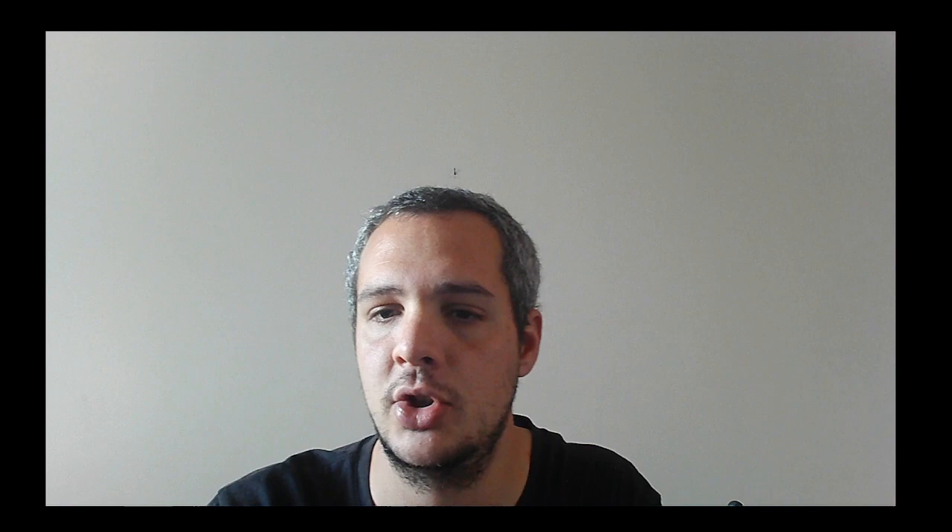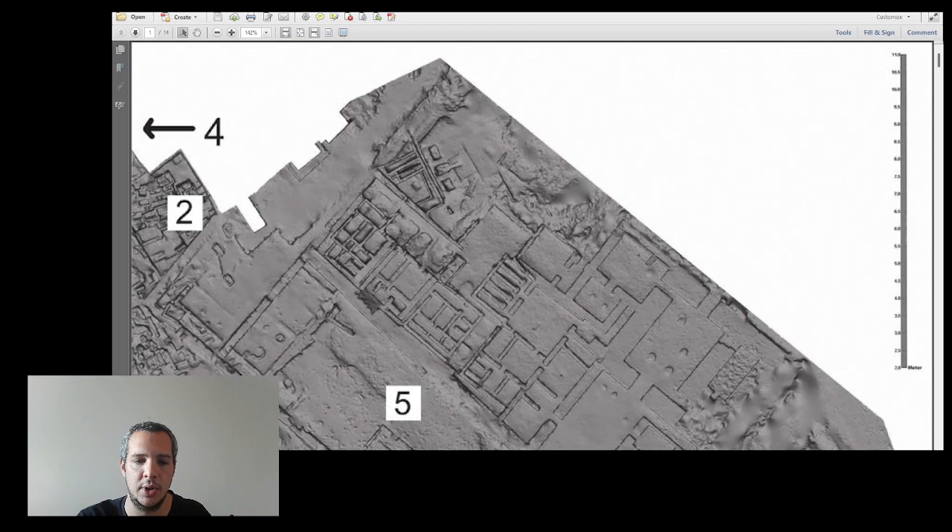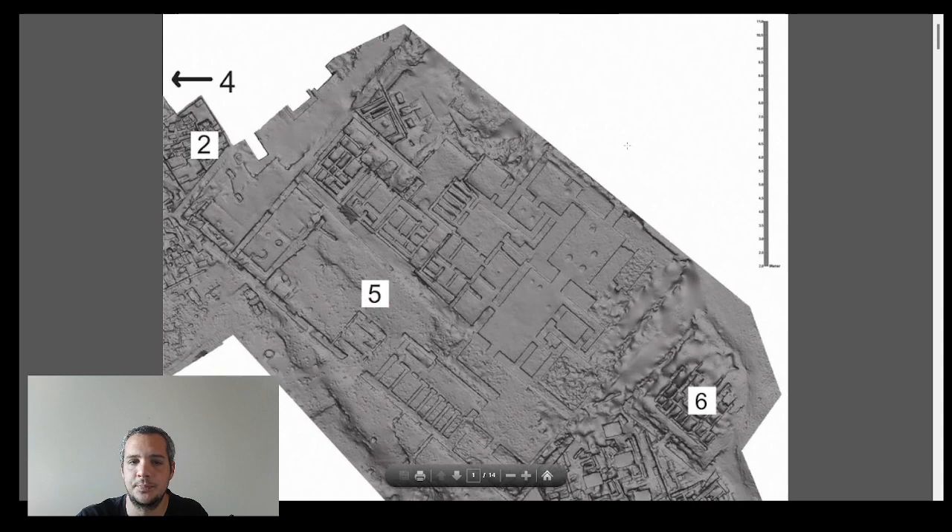Let me adjust my camera and make the screen a bit bigger so you can see my PDF presentation. I'll put it in full-screen read mode. Hopefully the music isn't too loud.